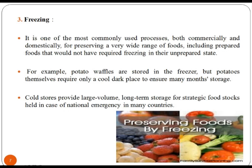Freezing causes the water in the food to turn into ice, which is normally not the case with refrigeration. Therefore, frozen foods store longer, up to 6 months, compared to a maximum of 7 days in a fridge. Freezing eliminates the free water available for bacterial growth, chemical and biochemical reactions. Cold stores provide large volume long-term storage for strategic food stock held in case of national emergency in many countries.